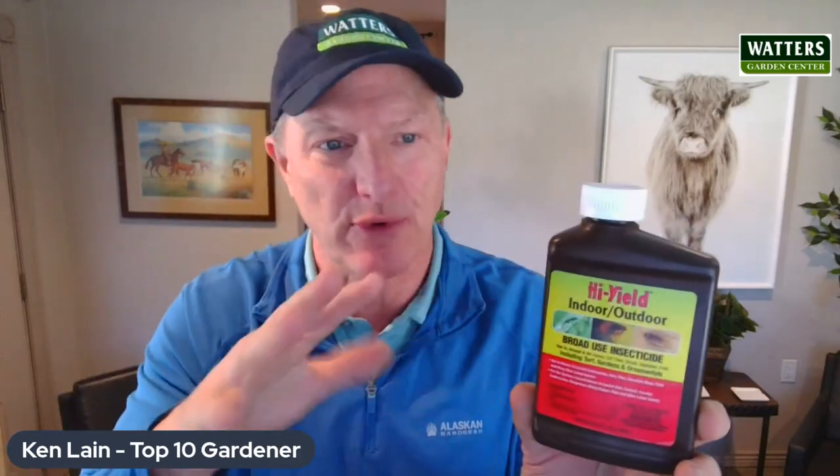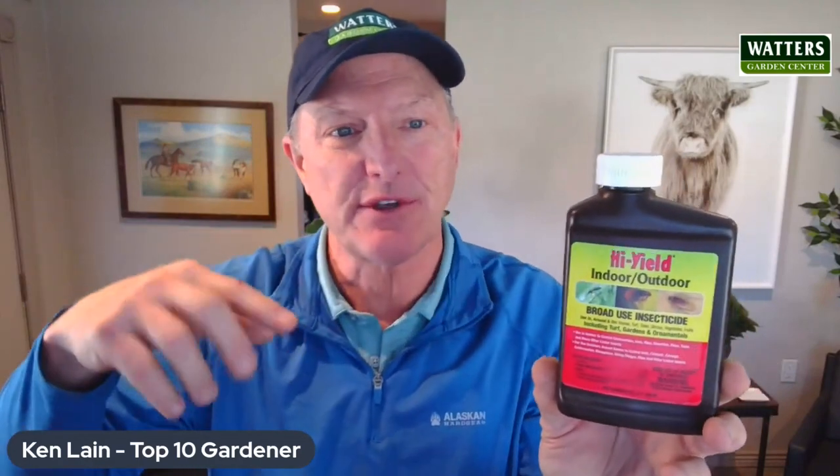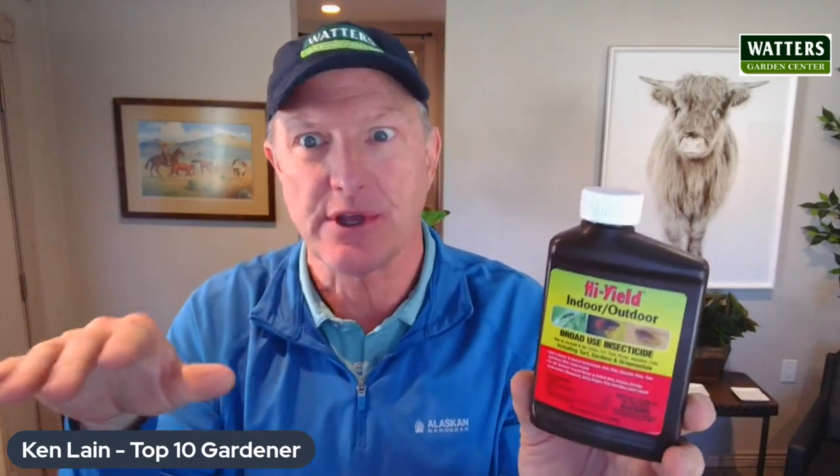What I really like about this is permethrin — it's the active ingredient. You can use this around the perimeter of your house to keep bugs from crawling in. Black beetles get into my basement, spiders, scorpions. You can use it as a barrier.